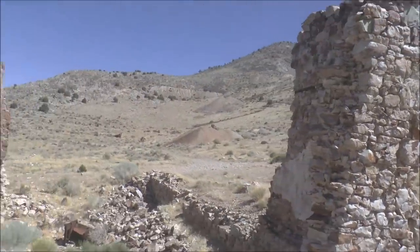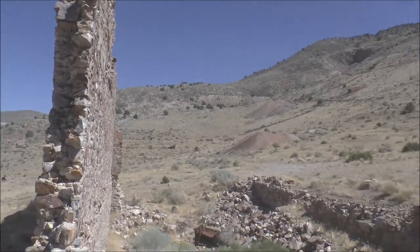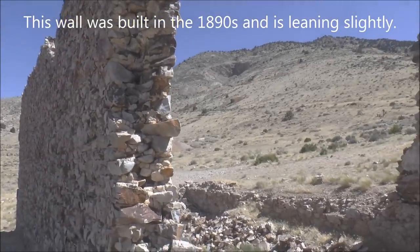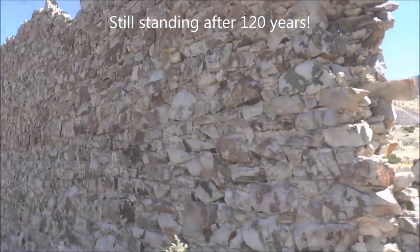Here's looking around the back side. It's amazing that wall is still standing — it's from the 1890s, over 100 years old, and it's still standing. It looks like it might be leaning a little bit.